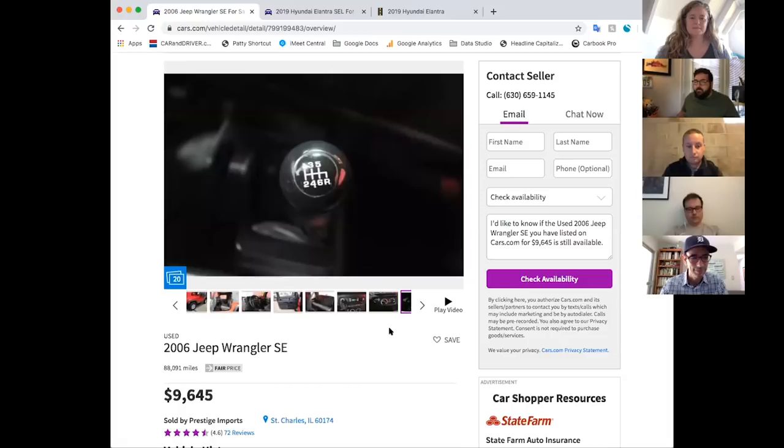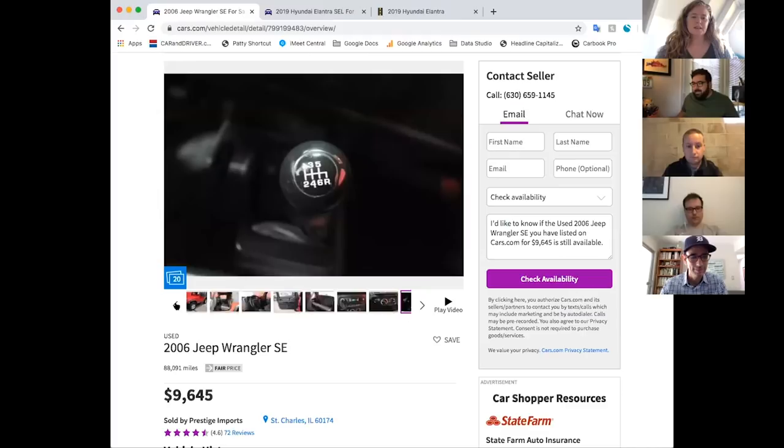It's not fast — this is only a four-cylinder car, so they can't really get into too much trouble. Plus it's cool. What teen wouldn't want to roll around in a bright red Wrangler?